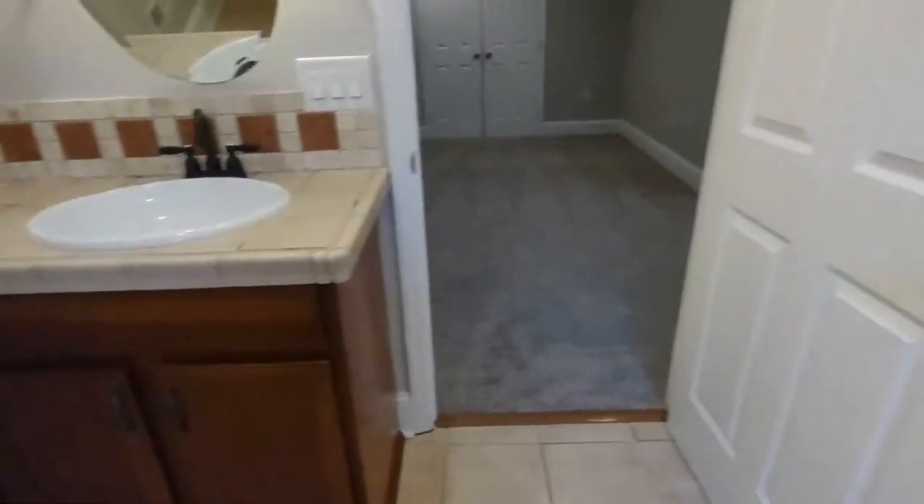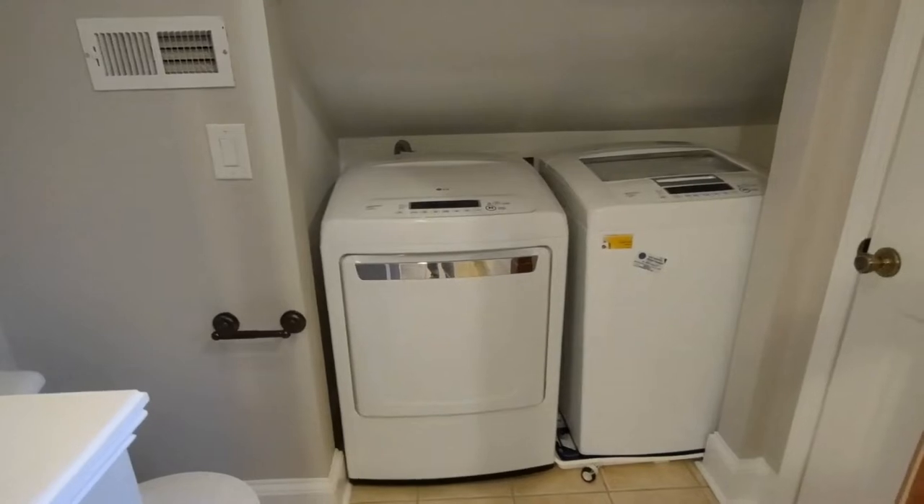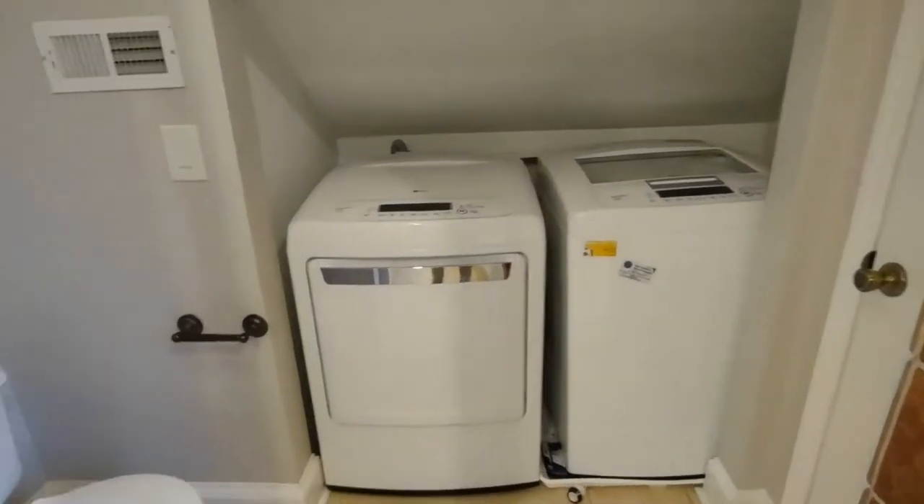The master bath also features a large vanity, and your laundry area is also up here in the master bath. The laundry area features a washer and dryer.